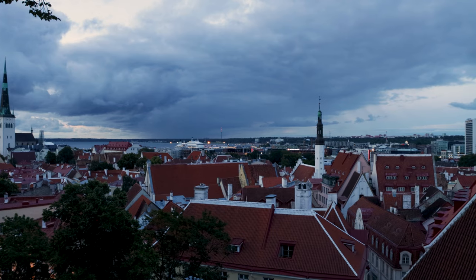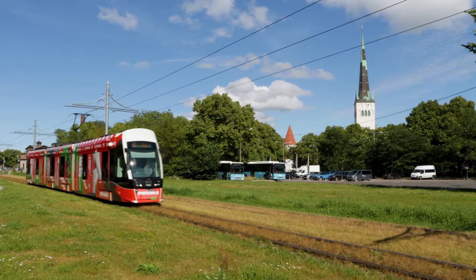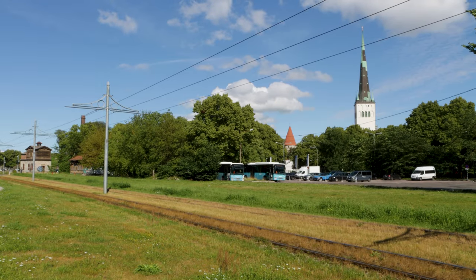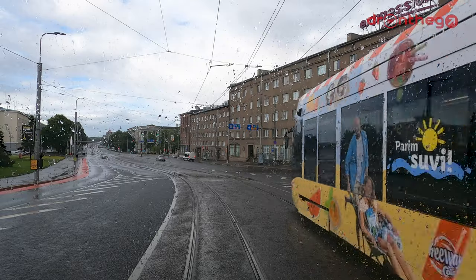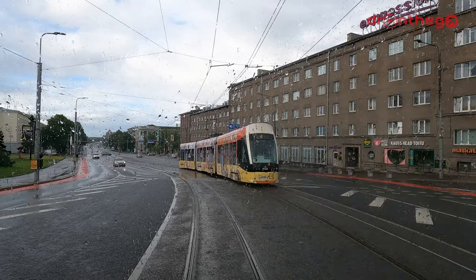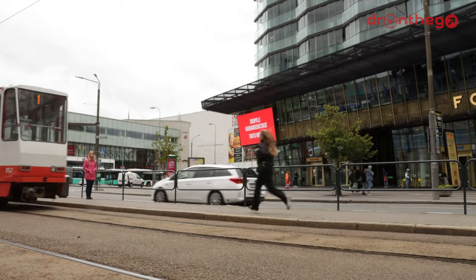Hello and welcome to Tallinn, the beautiful capital of Estonia. In today's video we will talk about the city's tram network. The tram system of Tallinn is the only tram system of Estonia and it forms the backbone of the city's transit system. The network is about to be expanded and will also become an important international link. Let's dive into the small but exciting network.